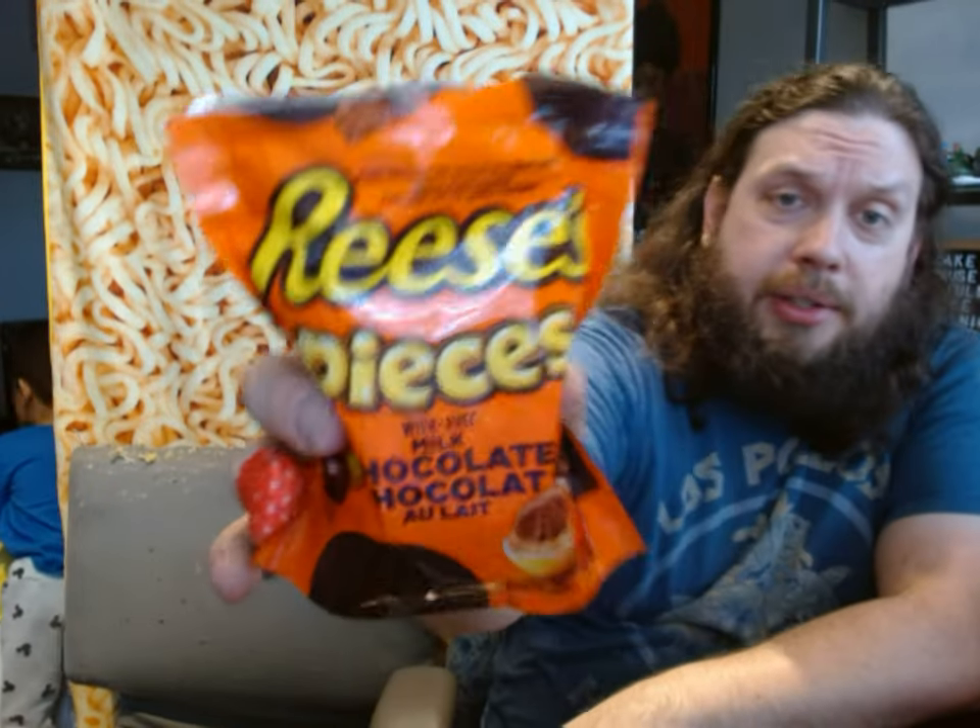So Rudy, what do you think this tastes like? Apples and bananas! Apples and bananas? Does it taste like chocolate? Yeah. Does it taste like peanut butter? Yeah. Reese's Pieces with chocolate, oddly enough, tastes very similar to a peanut butter M&M.